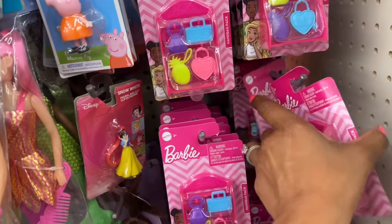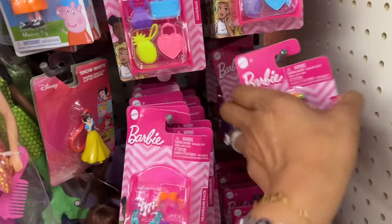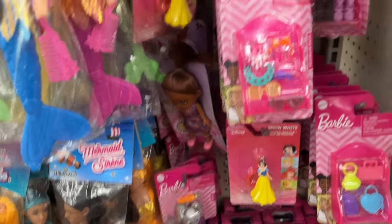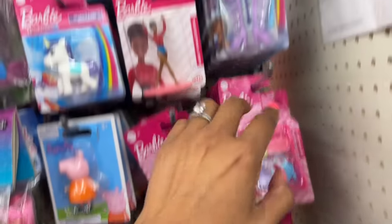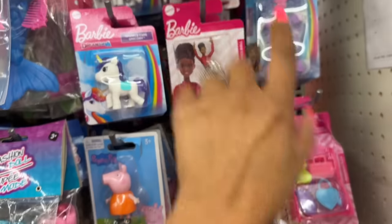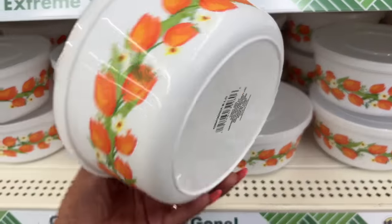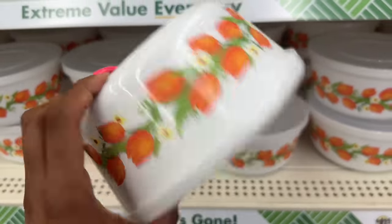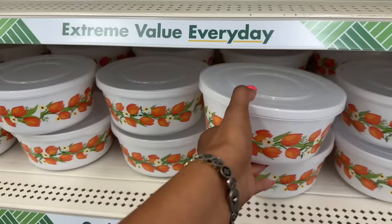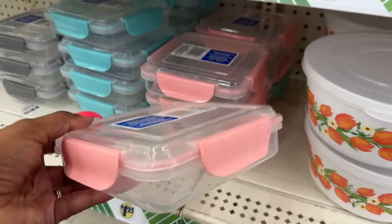They have the Easter bunny Barbie back out — super cute from last year. They also have lots of Barbie accessories, which are great if you're buying your kid a Barbie and want to add accessories in an Easter basket. They have new containers with tulips on them — so pretty — and I have not seen those before.